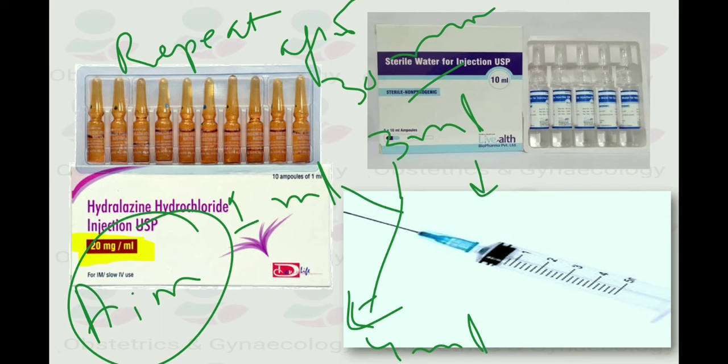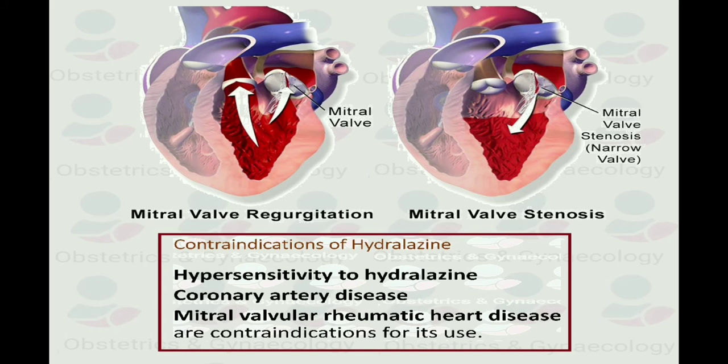The contraindications to hydralazine include coronary artery disease, mitral valvular and rheumatic heart disease, and hypersensitivity to hydralazine.